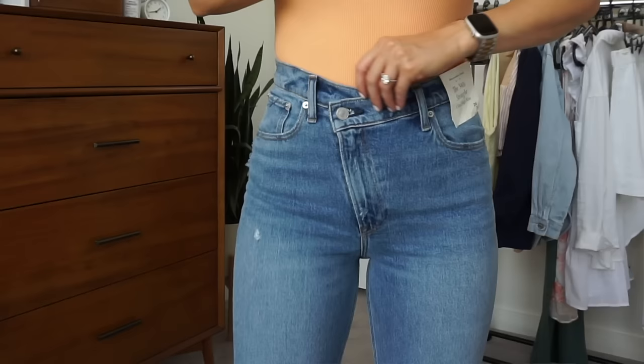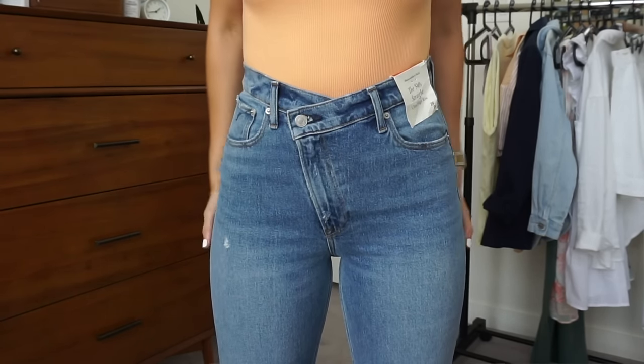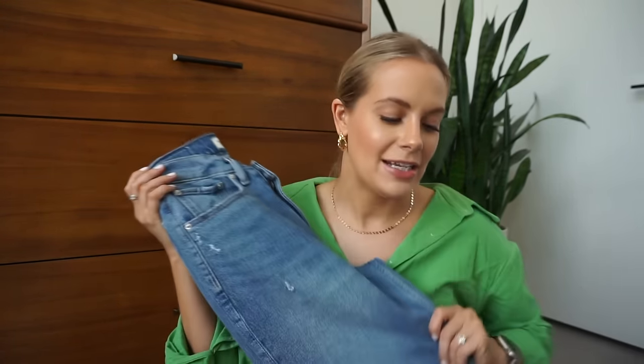These are the 90s straight ultra high rise jeans — they have a little crisscross detail in the front that I love. I got a 26 regular and they are the perfect medium wash. The length is awesome with high-top Converse. They're a straight leg and I absolutely love the fit on the bum — everything about them is a 10.